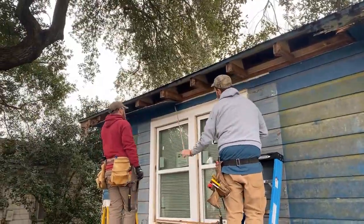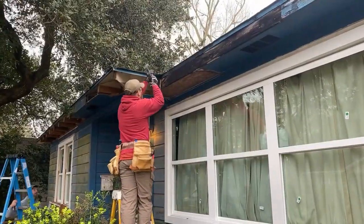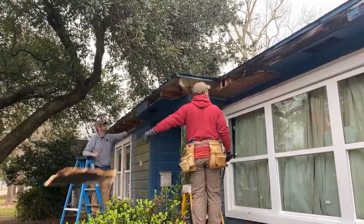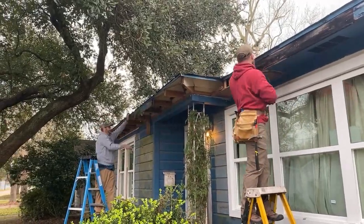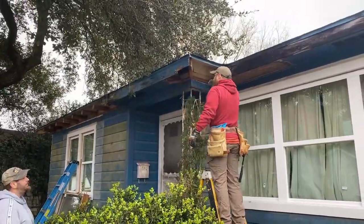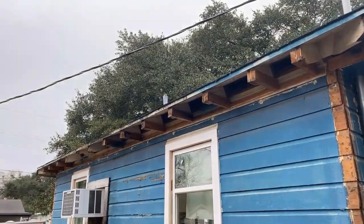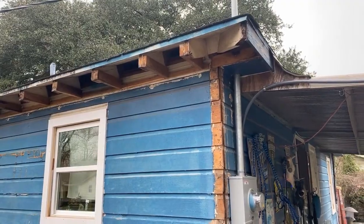The next project we tackled was removing the rotting fascia from around the entire house. Because of all the neglect, the tree had been leaving water on top of it, no one was doing any preventative maintenance, and the house was literally rotting from the outside in. We got this taken care of so we could put our brand new roof onto a very solid and durable fascia that will stand the test of time.